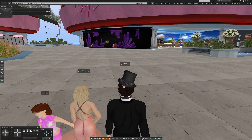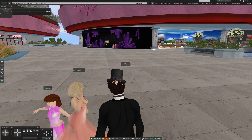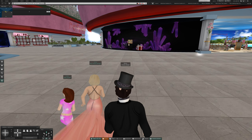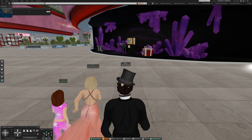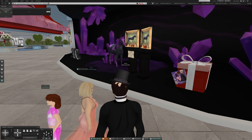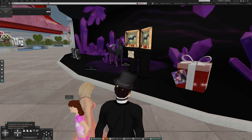I think we are beyond the clothing now. Let's try running — get there quicker. Oh, this seems to be a horse. A horse is a horse, of course, of course.